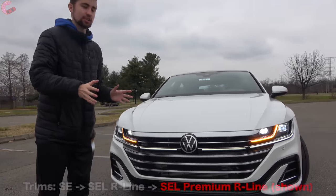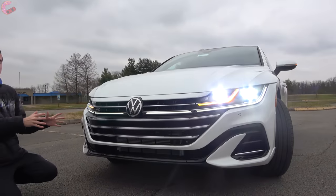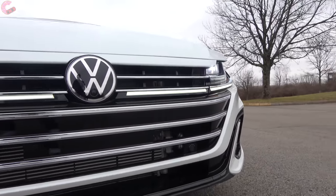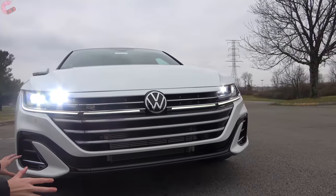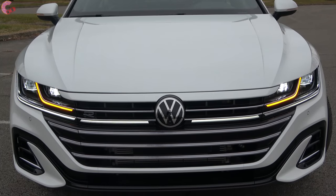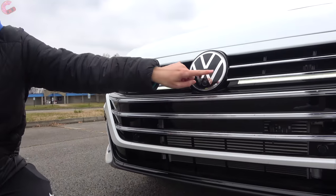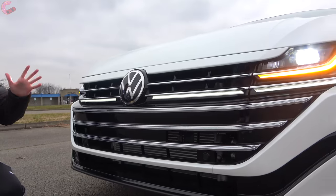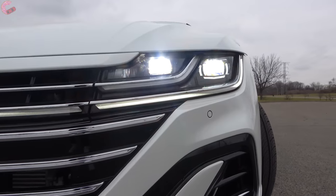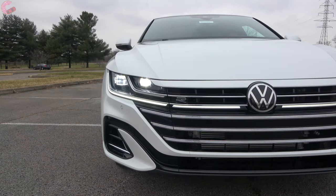It has an aggressive stance and that's mostly to do with this grille. At first glance you may not notice much different from last year, but it has been revised to have less chrome bars up front. You also have a more aggressive lower fascia. There's also a really cool update: a light bar that extends from the daytime running light all the way across the grille, which looks really cool. The headlights themselves are going to be full LED across all models, with double daytime running lights as well as an LED turn signal.